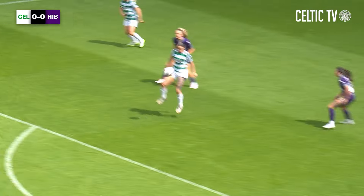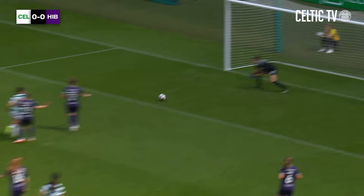Good positive play from Flint there, round about the edge of the box. We've seen her more than capable from that distance.